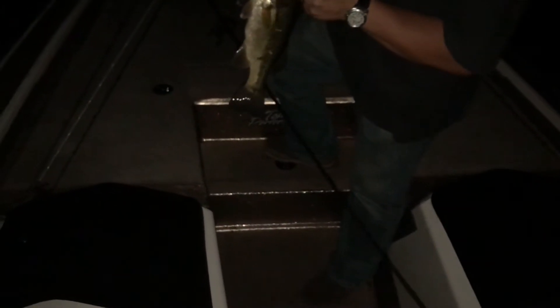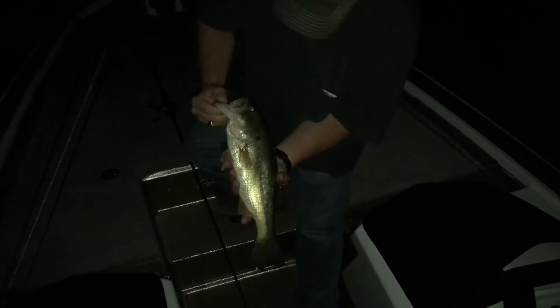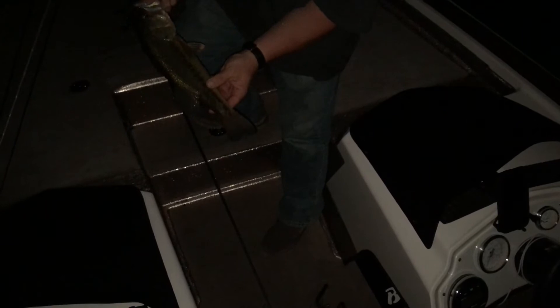Did we catch one? Caught one! Awesome. Nice little fishy. Largemouth. Not bad. Pretty fishy. See you later, buddy. Bye-bye.